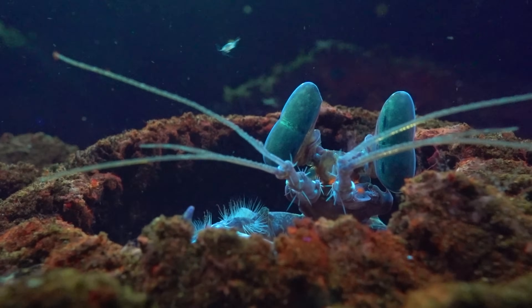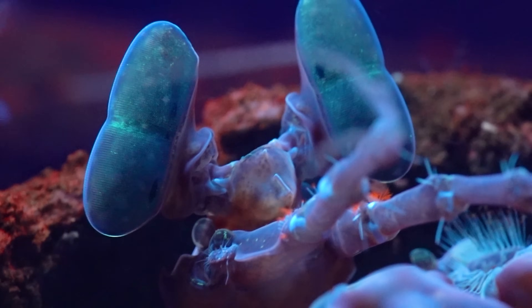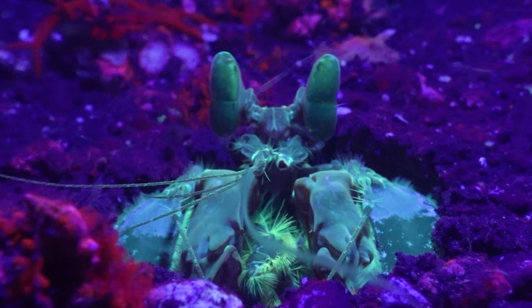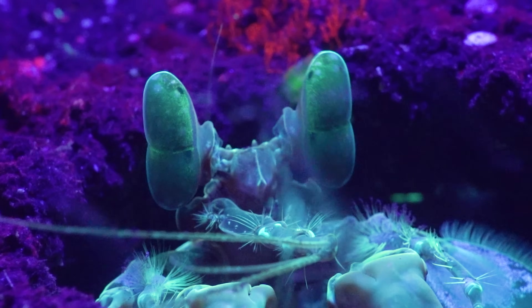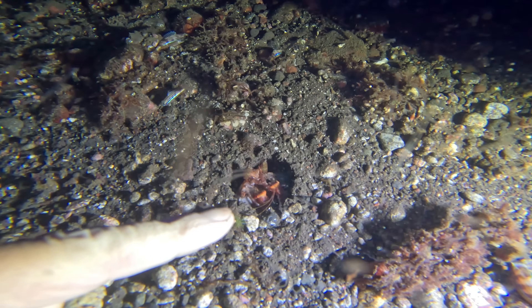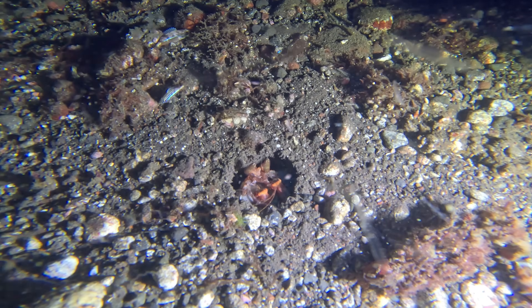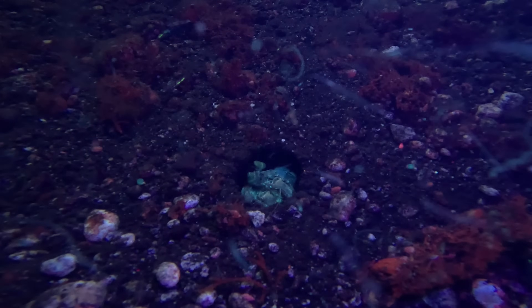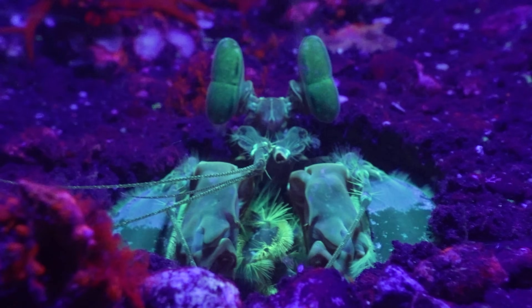We also got the chance to test out some different wavelengths of UV on another big Lisa's Mantis that was close by, and you can see how this affects the colour of the emitted light. This one was bright green. Here's a big Lisa's Mantis shrimp under normal white light — and here's what it looks like under UV. Look at it, it's glowing bright green!